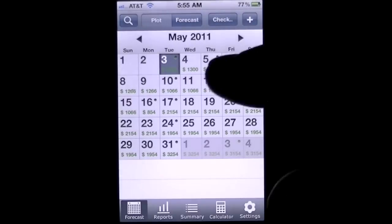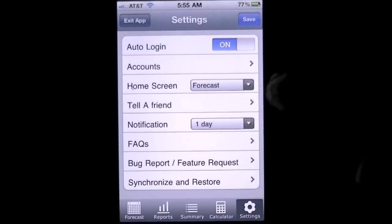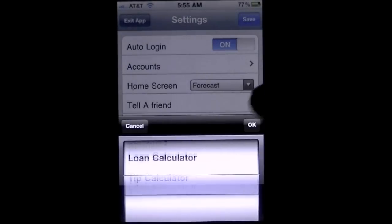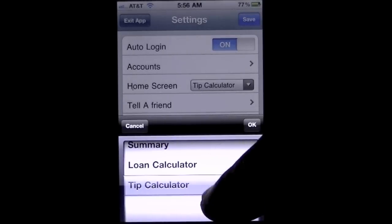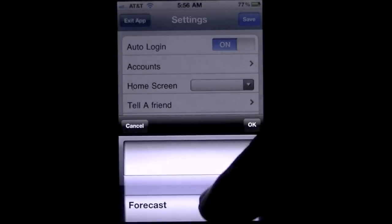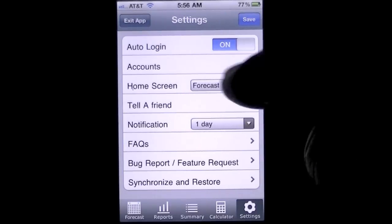Here's the main screen. You can control where you open up in this app over here in the settings. I have the home screen set to the forecast, but you can change it to any of these other screens — there's calendars, spreadsheets, budget, loan calculator, tip calculator. We'll leave it at the forecast. You can also do auto login.